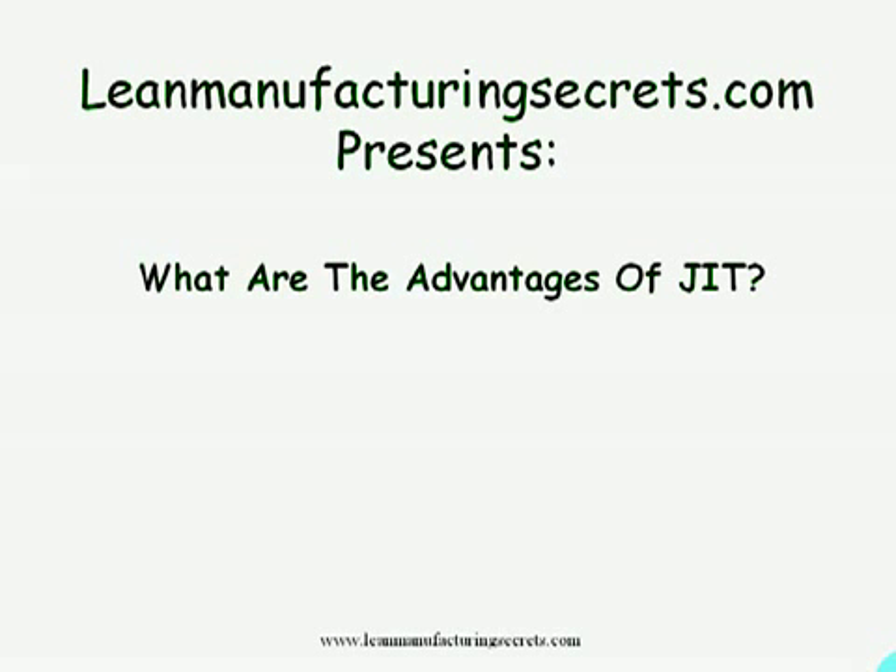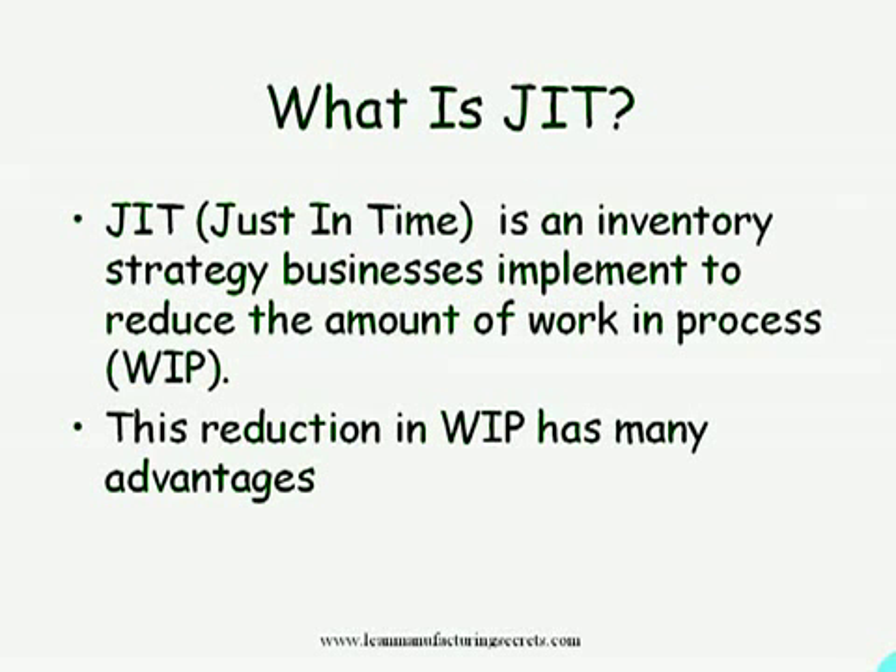Hi everybody, my name is Mike Baker and today I want to talk about what are the advantages of JIT. JIT means just in time, and just in time is an inventory strategy businesses implement to reduce the amount of work in process, also known as WIP. This reduction in WIP has many advantages.